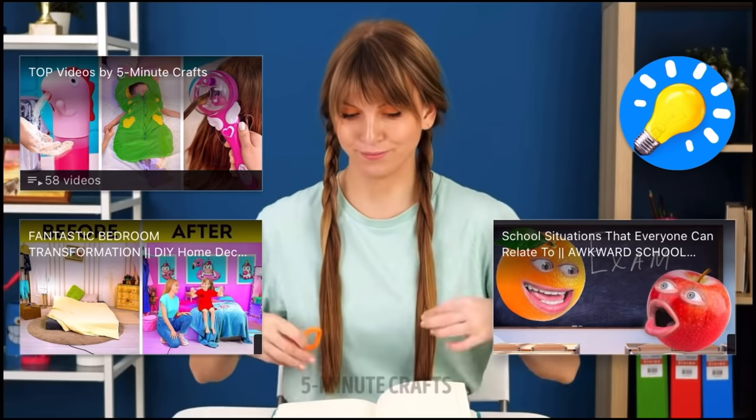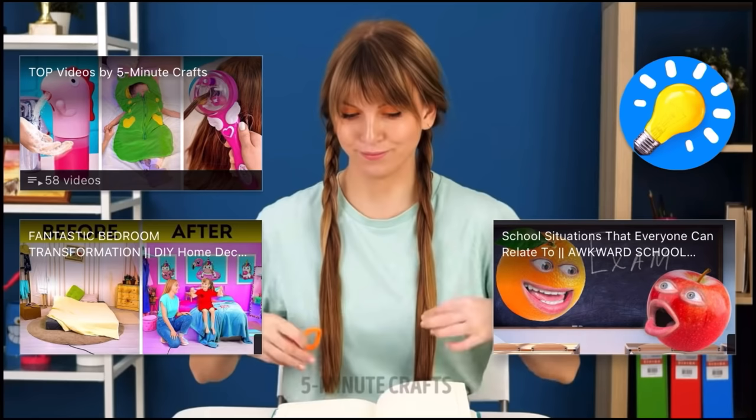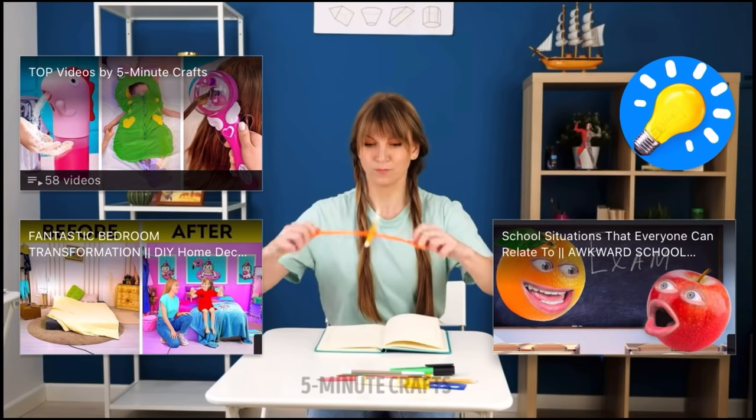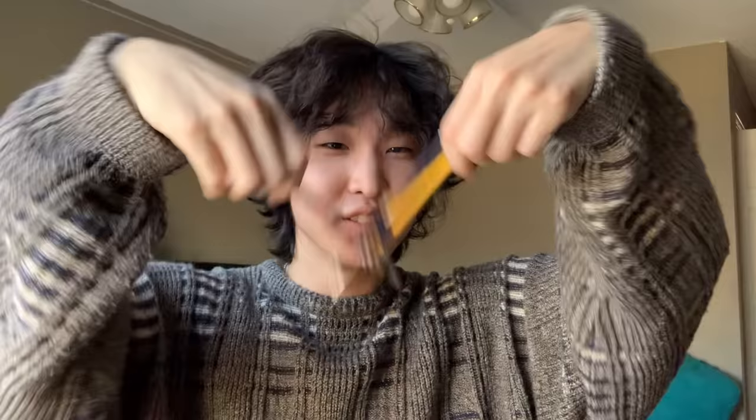Smash that like button. Wait, how does 5-Minute Crafts get people to subscribe? I hope they have like an outro. Let's see how they end their videos. Oh, they just ended with a craft. Wow, it's actually pretty humble. Make sure to smash that like button and subscribe to the channel for more. Like the video if you enjoyed it and subscribe if you want.